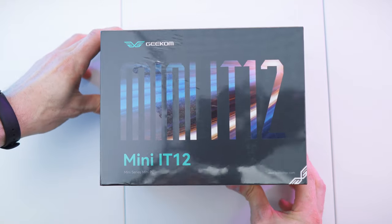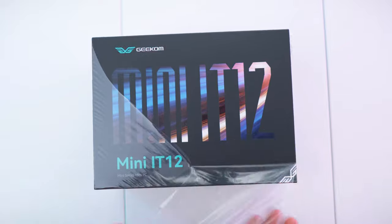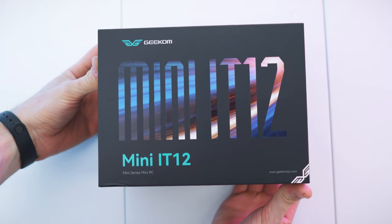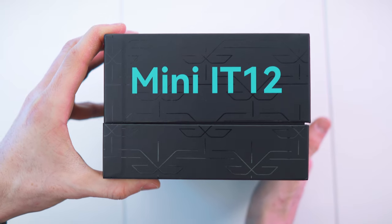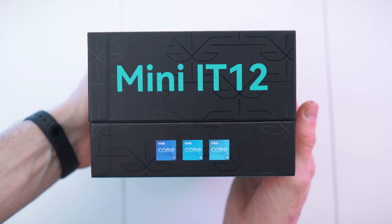Here we have the box. It's quite heavy, feels valuable. Let me remove the protective wrap and we can see this absolutely beautiful box — shiny letters on the front, looking stunning. The box also has those shiny details: black gloss on black matte surface on both sides.